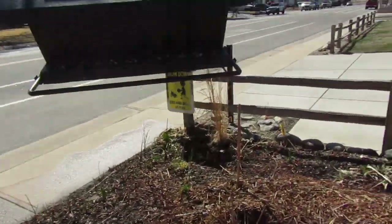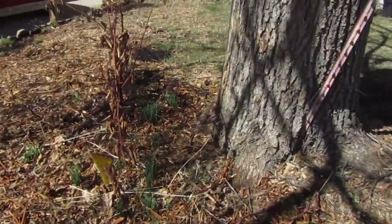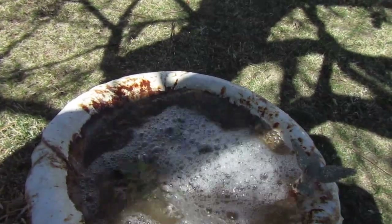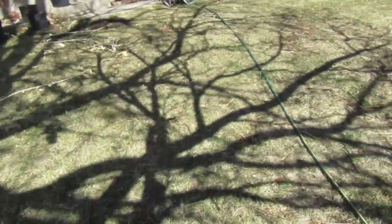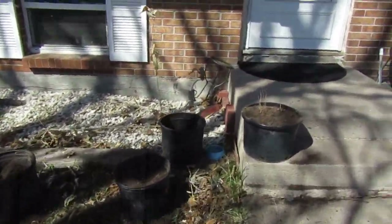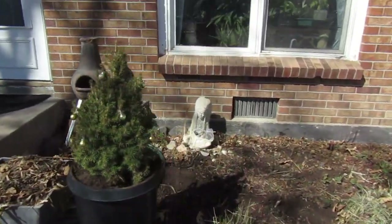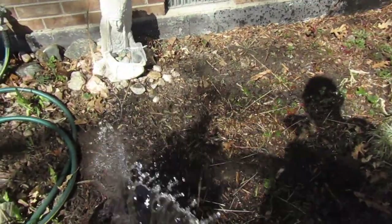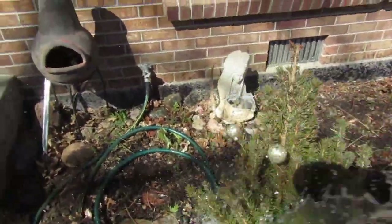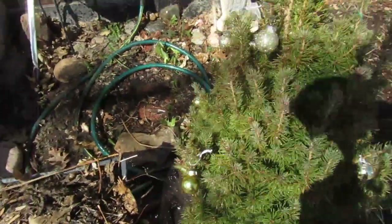Fill the bird feeder. Blackberries. Water for the birds. Nice little strawberry bed that we've got going on. Buy a Christmas tree once and you'll never have to buy it again — that's the philosophy with this tree.